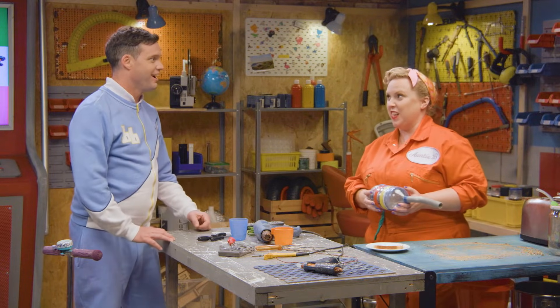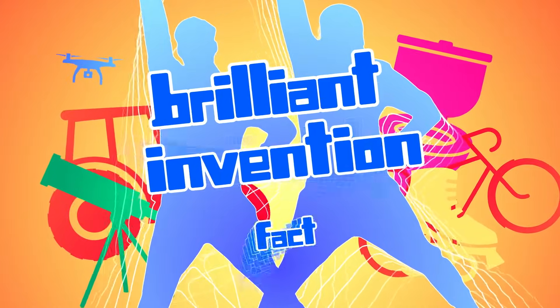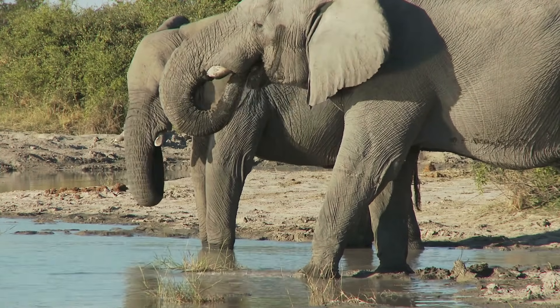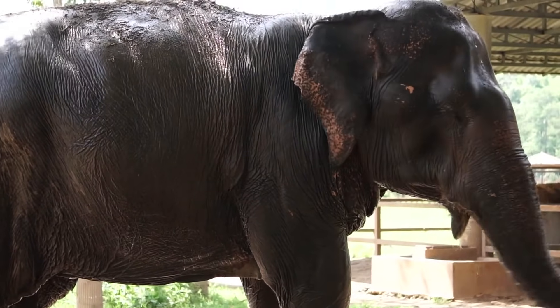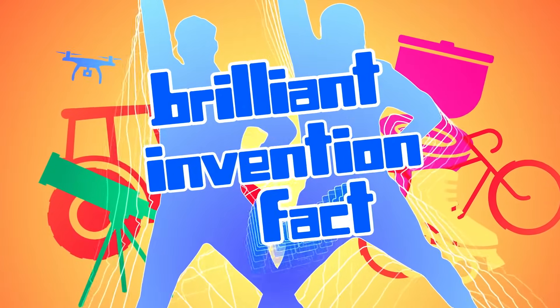I did not know that. Hey, I think it's time for a Brilliant Invention Fact! Brilliant Invention Fact! Did you know elephants' trunks have suction power too? Elephants can use their trunks to suck up at least five litres of water at a time. Then they can drink the water or spray it over themselves if they're too hot. Brilliant Invention Fact! Yeah!